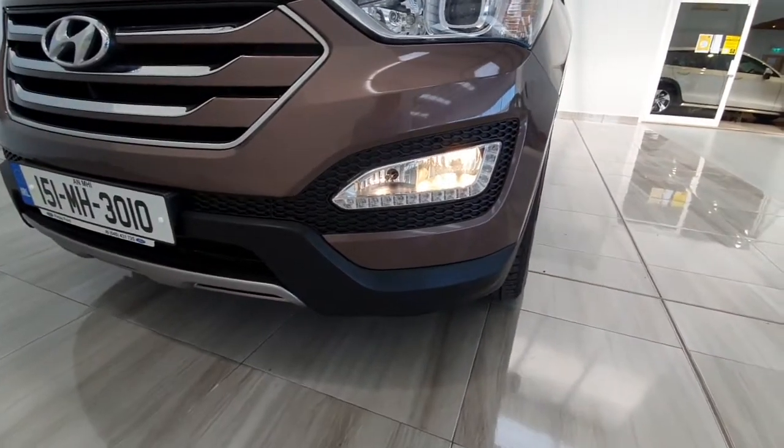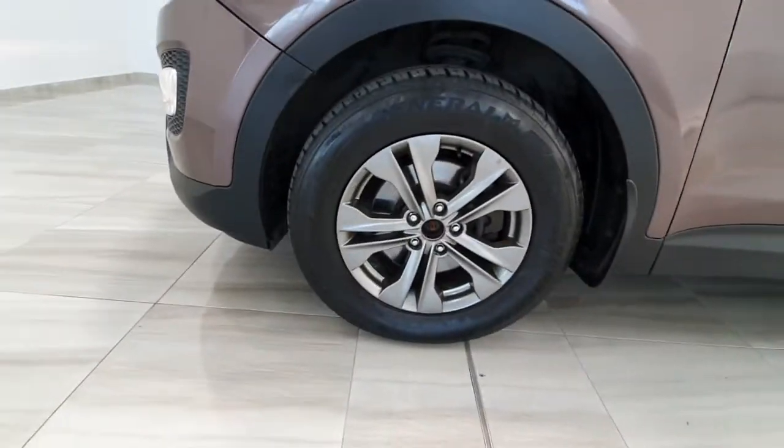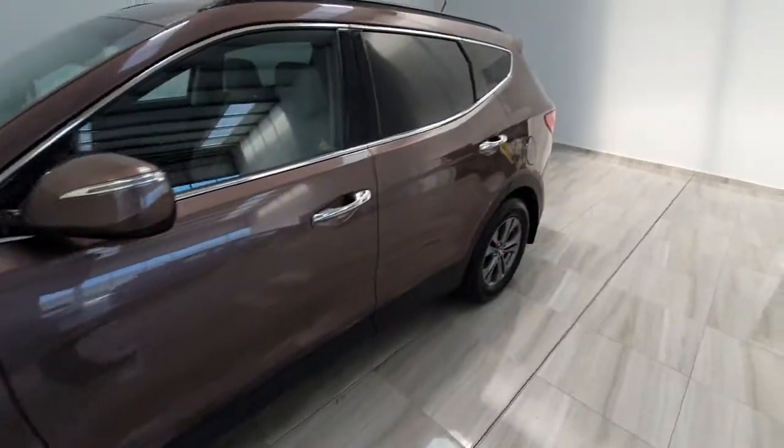It has got some nice features on it including daytime running lights and front fog lights, upgraded alloy wheels, rear privacy glass, and this one is also a seven-seater model.